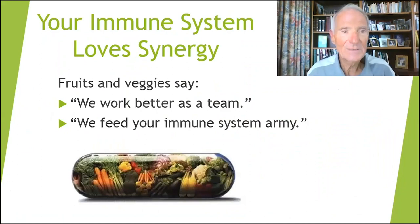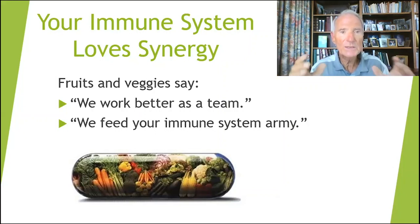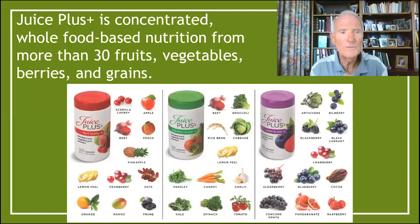Now the concept of synergy — your immune system loves synergy. Synergy simply means when you put a little bit of a lot of food in a capsule, extracts of a lot of food in a capsule, they fight better for your immune system. It's like a football team scores more touchdowns with 11 players than it does with three. So that's what the Juice Plus capsule has in it — 31 little extracts of fruits, vegetables, berries, and real foods. Synergy is a very important word for our immune system balance.